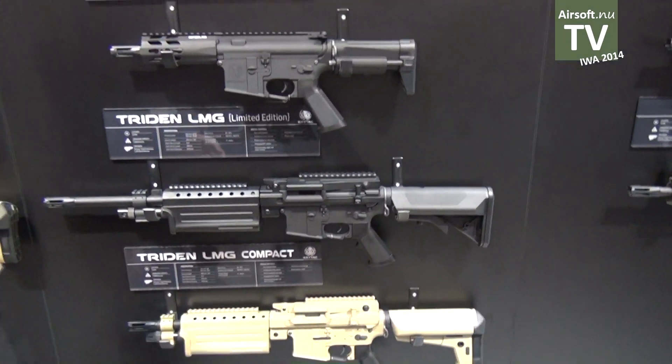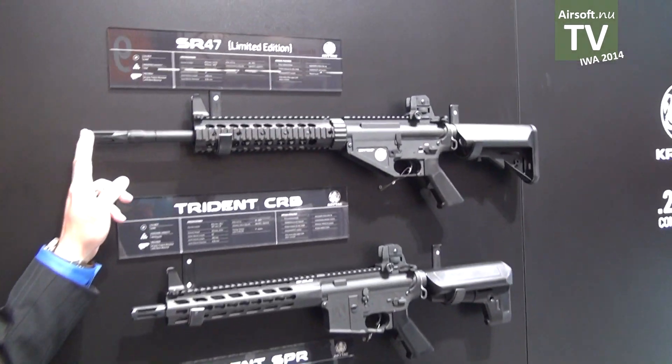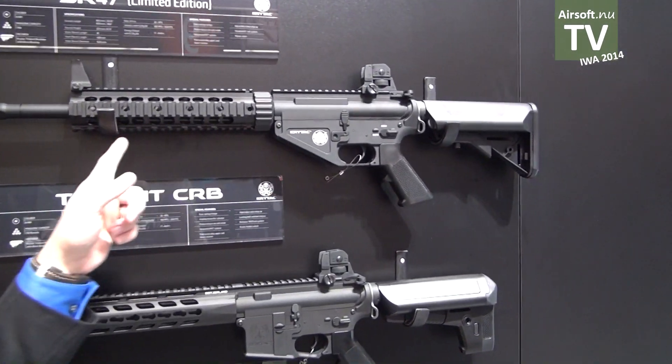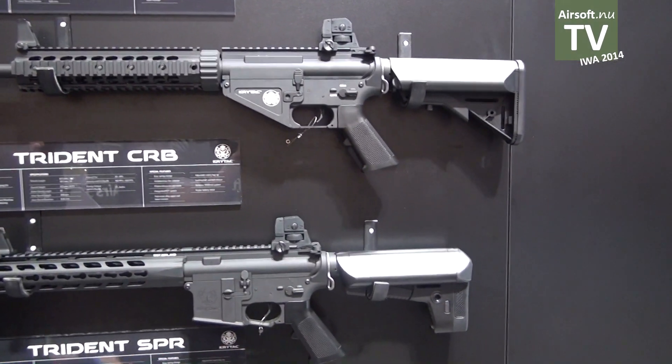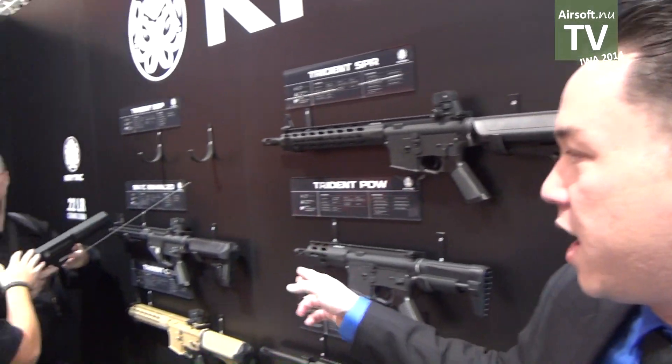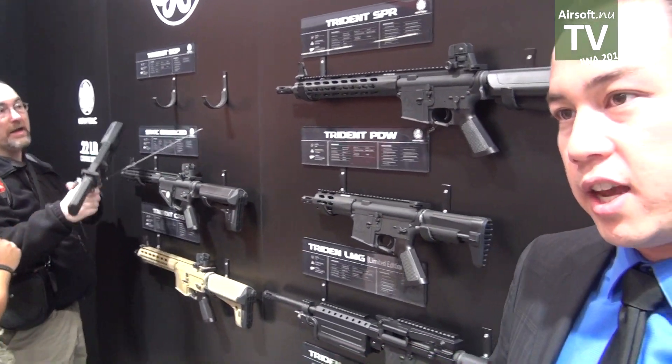We also have a SR-47. This is the limited edition version with a 10-inch railed handguard, 16-inch barrel, and standard stock. We also have the Compact Enhanced version, which will be available later on.